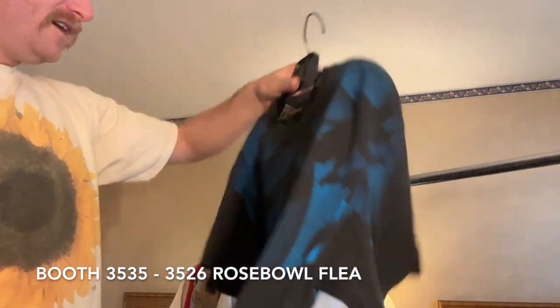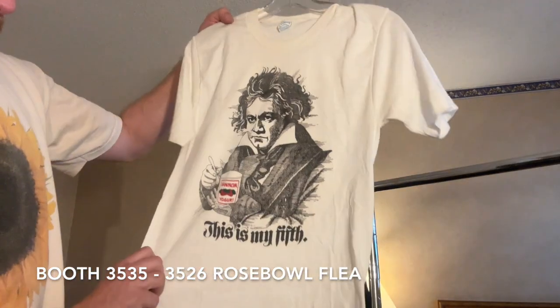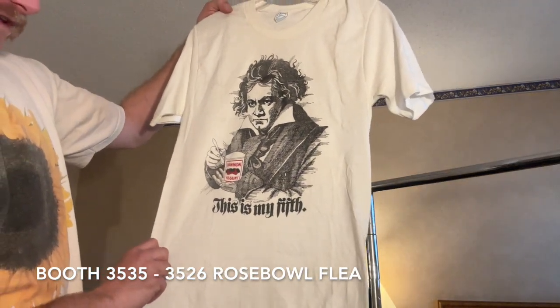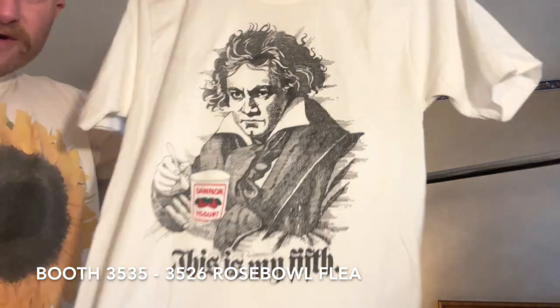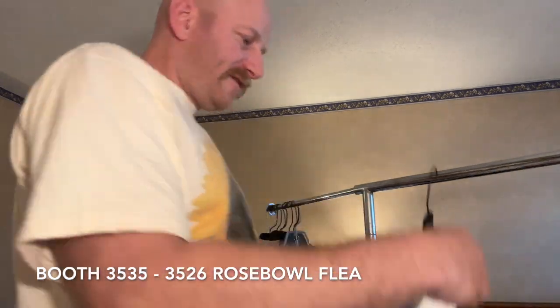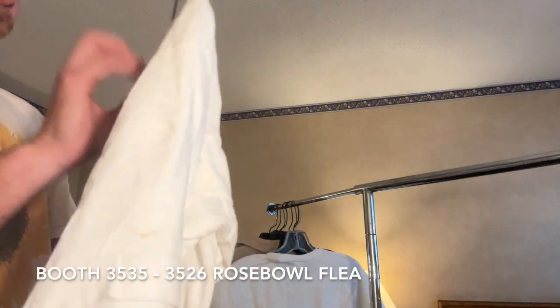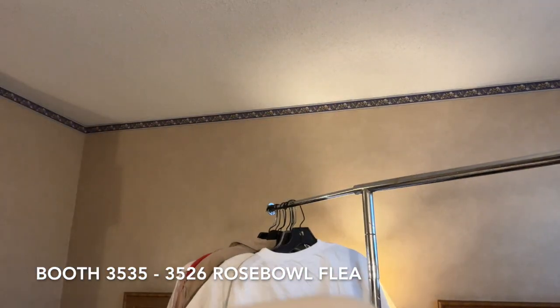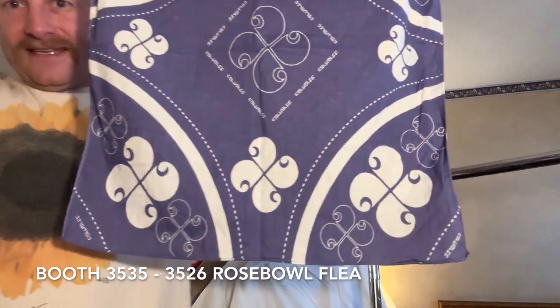Got Looney Tunes big AOP XL on the Touch of Gold tag — I'm gonna move fast, this is a real dope one. This is my fifth Beethoven — Dannon Yogurt, Beethoven Fifth Symphony or whatever. Got this really cool Dolly RT size XL. And I thought this was cool: it's just a cool Carhartt bandana but an old one, probably like a '60s or '70s Carhartt bandana.